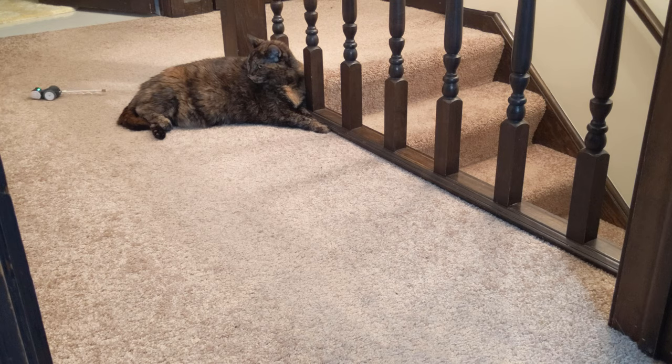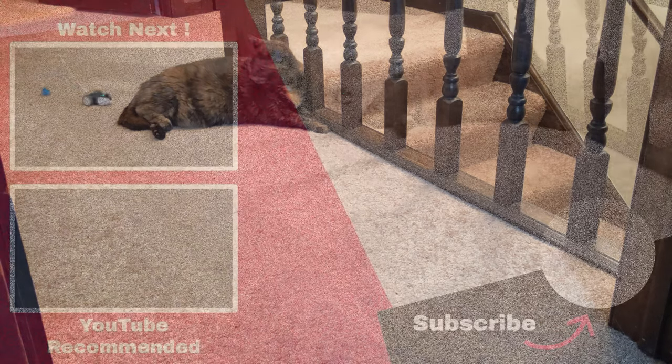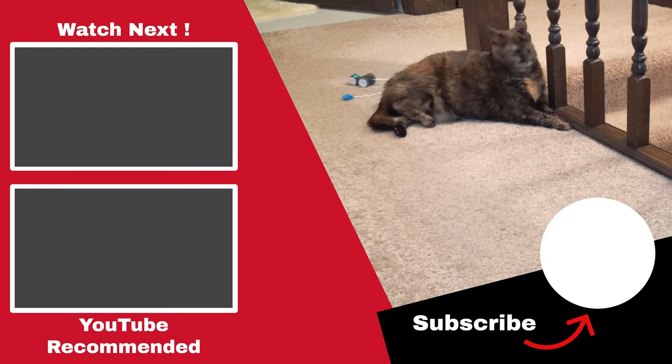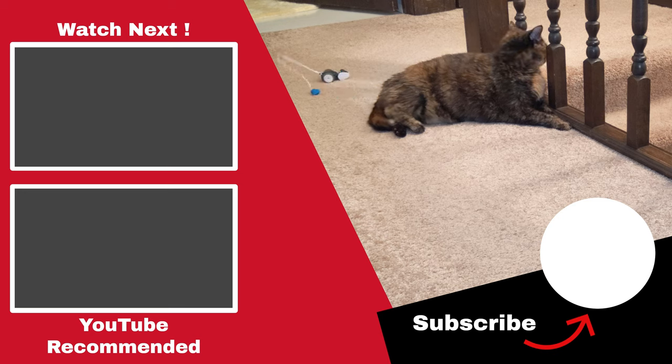That's it for this video. Make sure to give it a thumbs up as it helps out the channel immensely. Don't forget to subscribe and enable notifications to be one of the first to know when I release a new video. If you're looking for anything covered in this video, check out the description below for links to all the different devices and products covered. By using the affiliate links in the video description, you will be helping out the channel directly at no cost to yourself.